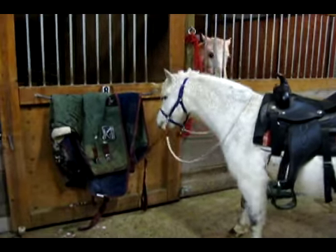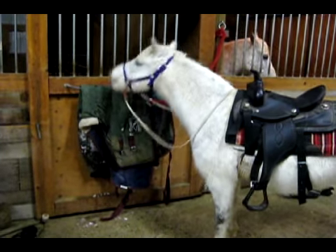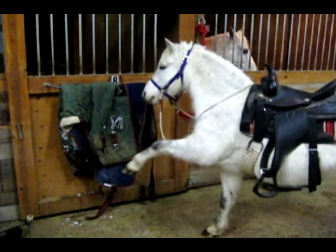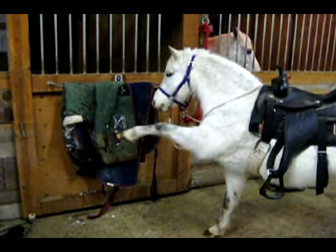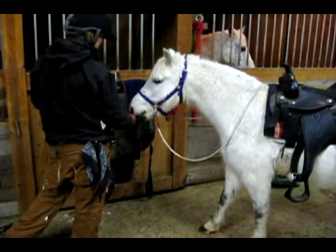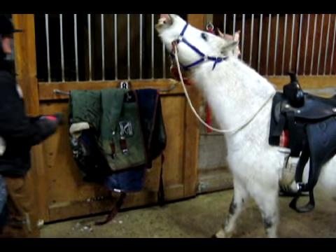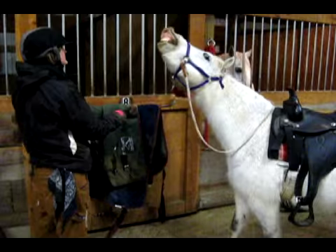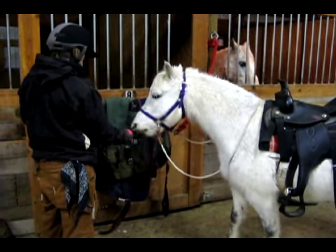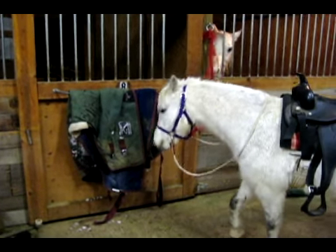Just when I think this is going to be the last exciting behavior of the day, Whiskey suddenly offers something completely new and unexpected. She lifts her leg like the beginnings of a Spanish walk. All that I did to elicit this exciting new behavior was to stand a little bit further back from Whiskey. Clearly ecstatic that lifting her leg earned her a click, Whiskey starts throwing out all kinds of behaviors. You can really see the imagination now.